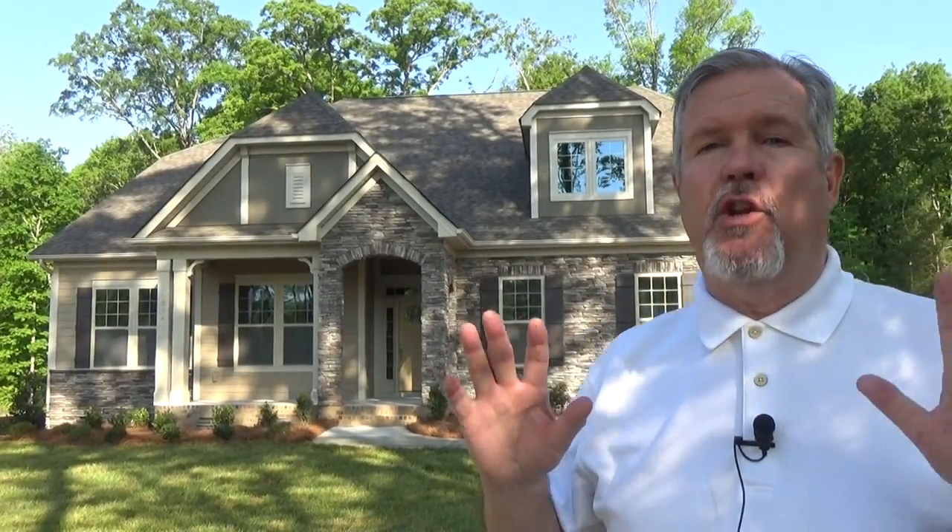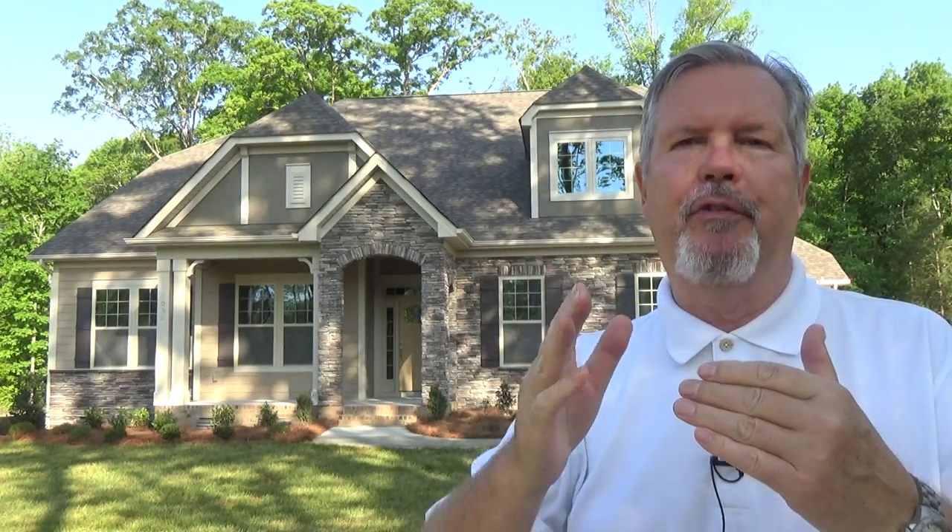Hey guys, this is Roger. I'm on location in Vickery, which is technically Matthews, but it feels like Mint Hill. It's right off of the I-45 Exchange at Idlewild Road, around the corner from Enclave at Crismark. It's a Bonterra neighborhood.